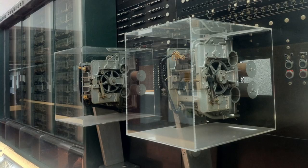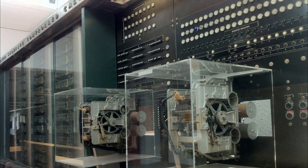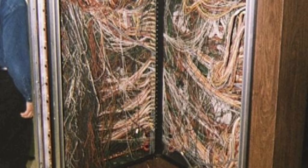It was shipped to Harvard in February 1944 and began computations for the US Navy Bureau of Ships. It was officially presented to Harvard on August 7th, 1944. The Mark 1 was built from switches, relays, rotating shafts, and clutches, and used over 765,000 electrical and mechanical components and hundreds of miles of wire.